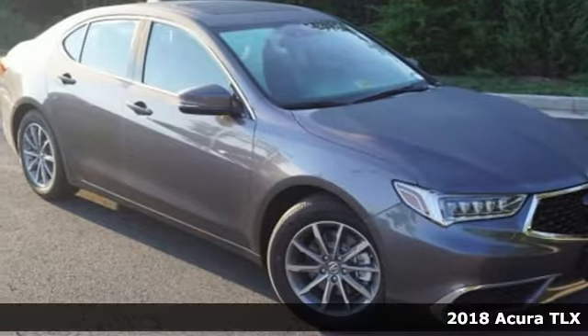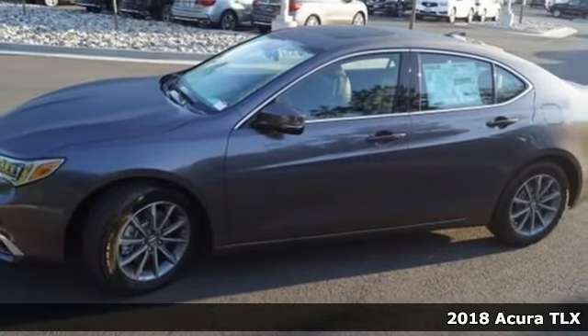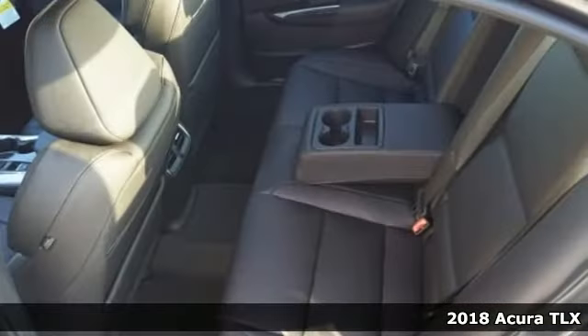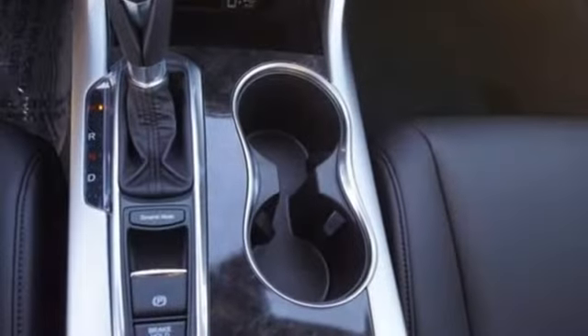Here's a 2018 Acura TLX. You know you want a car like this sporty TLX. With track-proven performance that even makes trips to the grocery store exciting, you'll actually look forward to your daily commute.